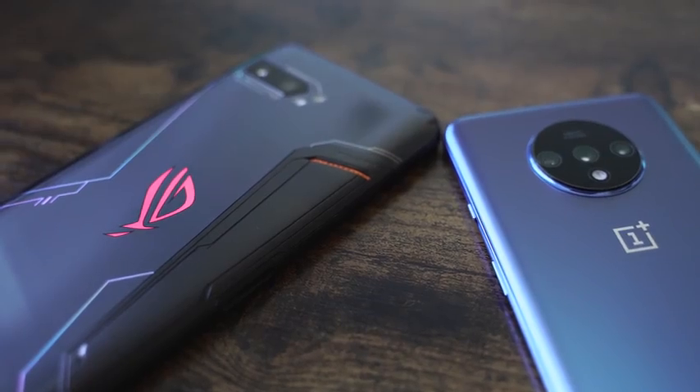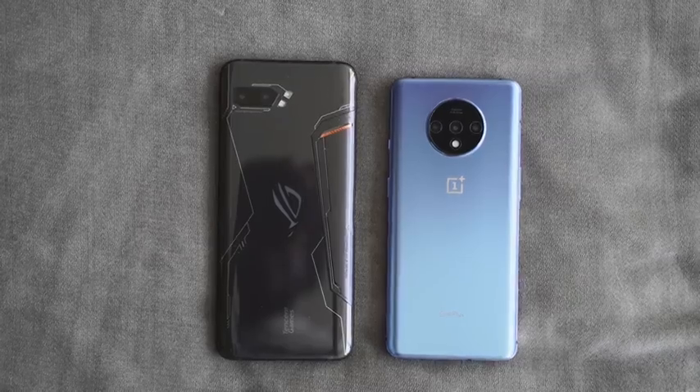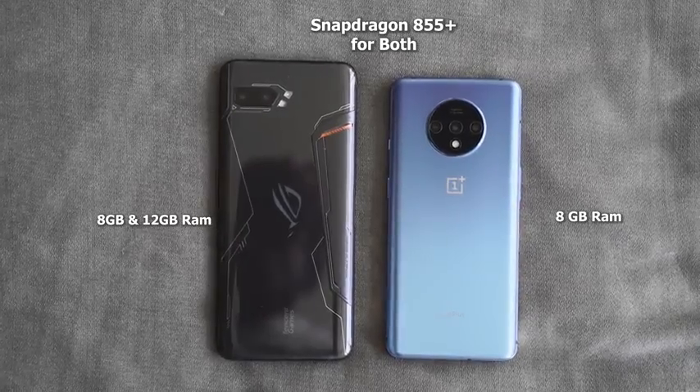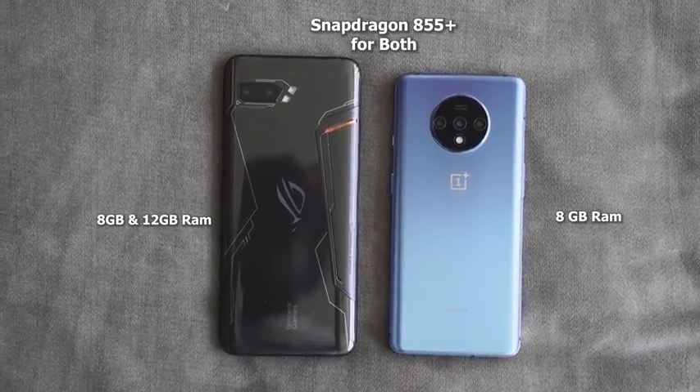In terms of performance, the OnePlus 7T has 8 gigs of RAM, while the ROG Phone 2 goes from 8 to 12. Both the OnePlus 7T and ROG Phone 2 have the Snapdragon 855 Plus processor.